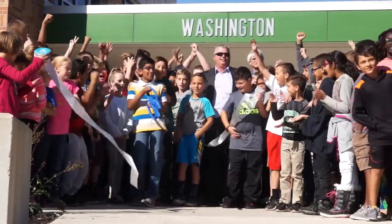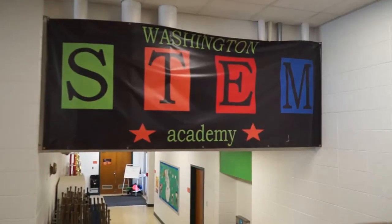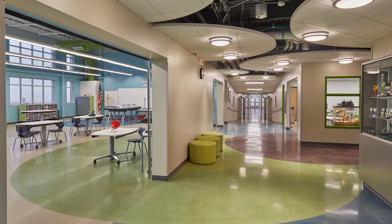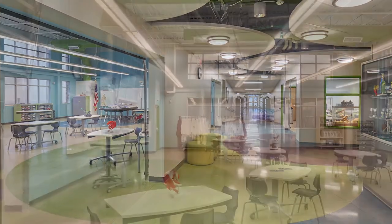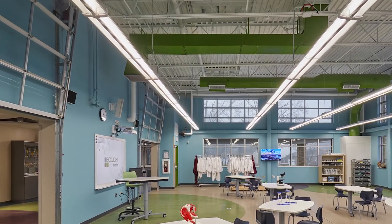We're a STEM school and we're certified by the state of Indiana. First thing when you walk through the door, they're wowed by the facility that we have. It was taken from two classrooms — an oversized classroom — but when you walk in here, this is not the normal science lab.